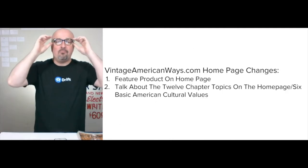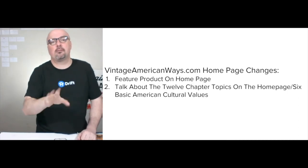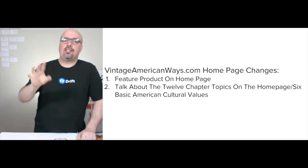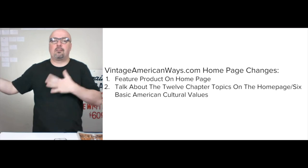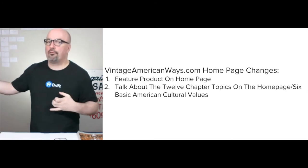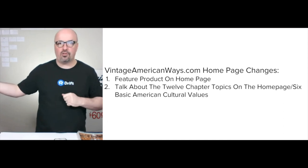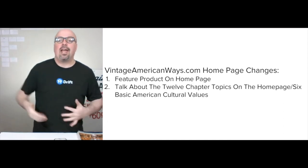A couple of things are going to change as we update the strategy, mainly on the homepage. We're going to dedicate the homepage to the topics of the six basic American values because that's the driver for the blog posts covering the different chapters of the book, and for the book itself.